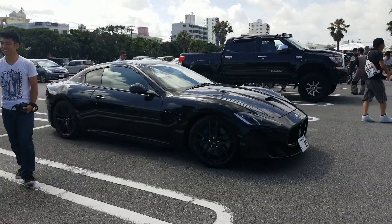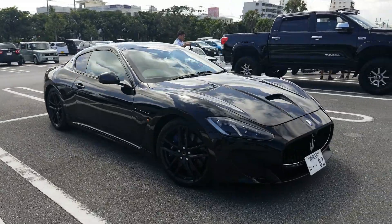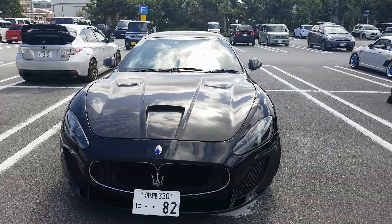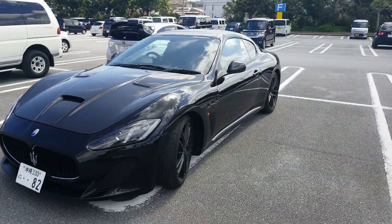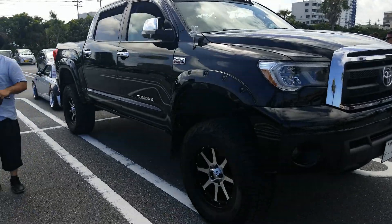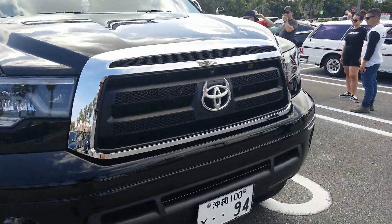The Maserati — I really don't know anything about these but it looks awesome. It's got a carbon fiber hood, awesome. This cannot be comfortable to drive around the tiny streets of Japan, but it is sweet though.